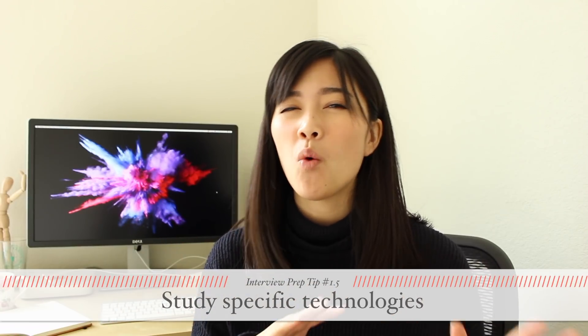My next tip is to study for the specific technology. I'm leaving this at like a 1.5 because this may not apply to everyone. If you're interviewing for a role specializing in a specific technology or a stack — and you'll know this by looking at the job description — then you're definitely going to want to study the concepts associated to that technology or stack. For instance, I'm an iOS engineer and so when I'm studying for interviews, I'm brushing up on core iOS concepts and frameworks like UIKit. My web engineer friends will brush up on things like JavaScript and React instead. Using this knowledge as part of your technical interview will exemplify your level of mastery with the technology and give companies a better sense of where you stand in terms of your experience.